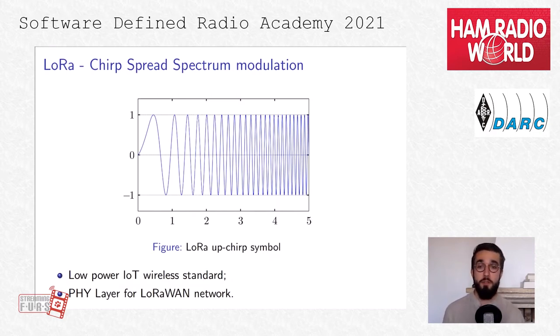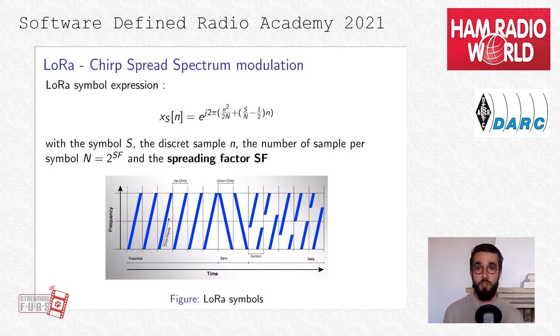Now let's talk about LoRa. LoRa is the physical layer for LoRaWAN network. It's a chirp spread spectrum modulation, meaning we have a frequency variation for any transmitted symbol, as we can see in the example for this upchirp symbol. The instantaneous frequency depends on the number of samples per symbol, which also depends on the spreading factor. This is an important parameter for the LoRa physical layer because it sets the time to transmit one symbol and therefore the robustness and range of the signal, at the cost of a lower bit rate.